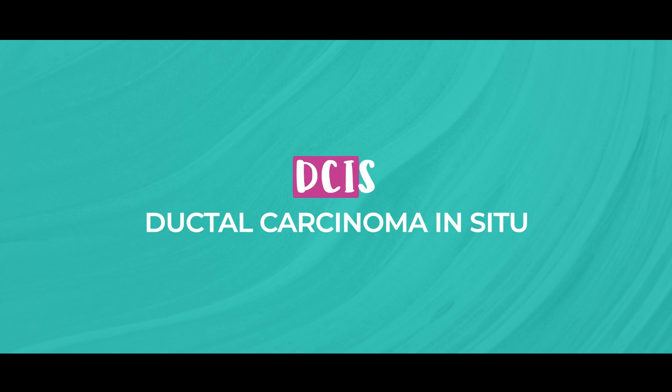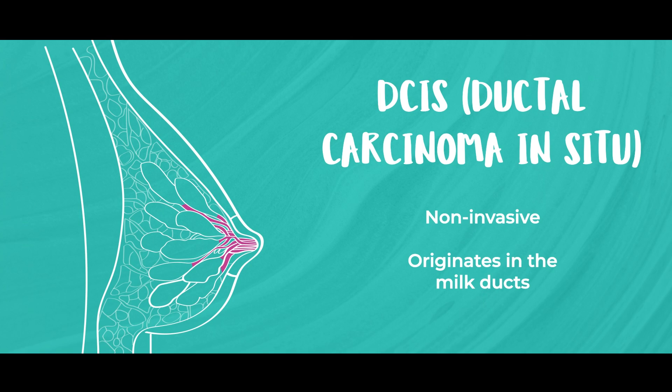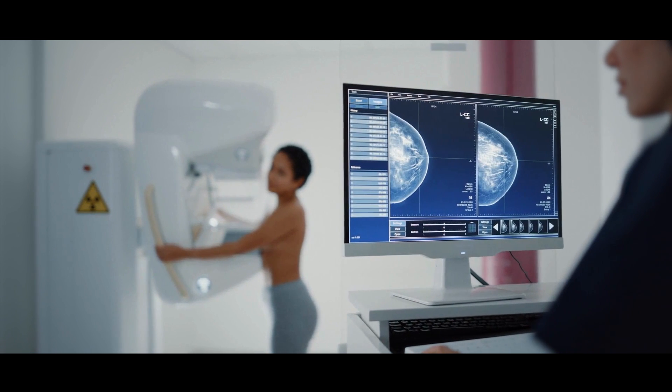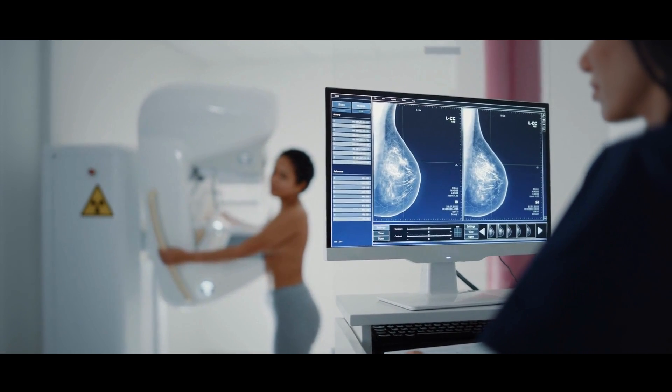First, let's talk about DCIS. This stands for ductal carcinoma in situ. Essentially, this means that the cancer cells are still inside the milk ducts — they haven't broken out into the surrounding breast tissue. Think of it as a cancer that's in place; it hasn't spread. DCIS is often caught early, usually through a mammogram, and it's considered non-invasive.